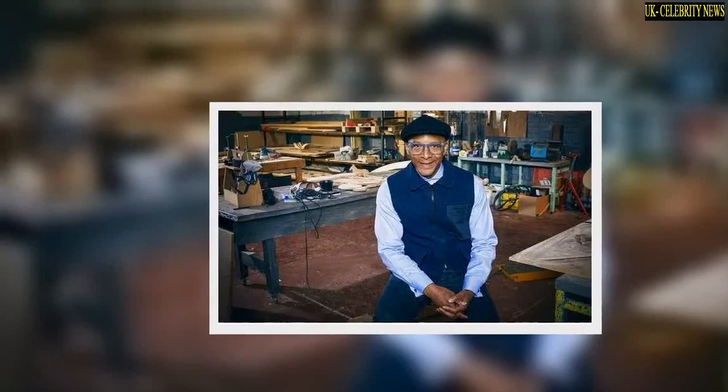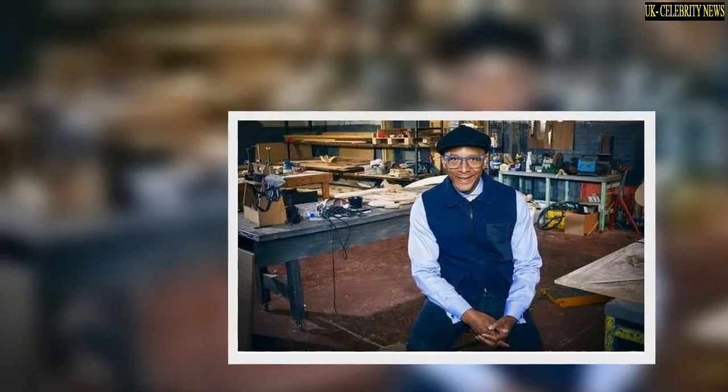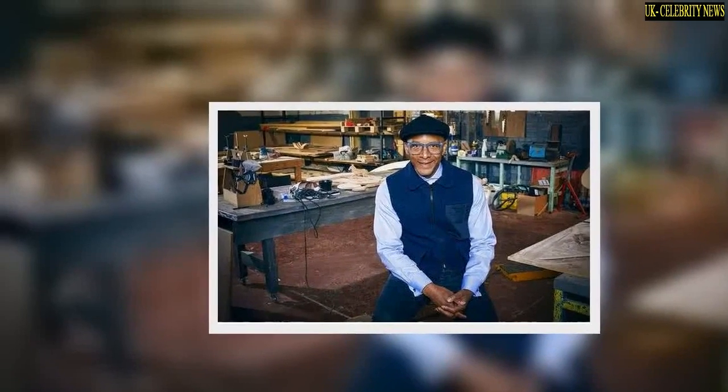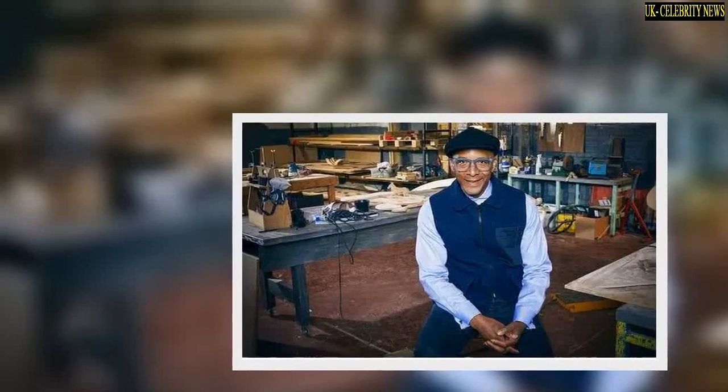Jay's Yorkshire Workshop airs weekly on BBC2 and the series stars The Repair Shop's Jay Blades. Jay and a whole host of experts create furniture for members of the community who have carried out selfless acts. Express.co.uk has all you need to know about where the workshop is based.